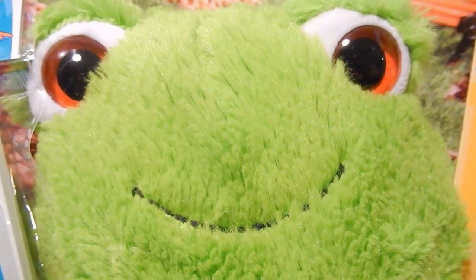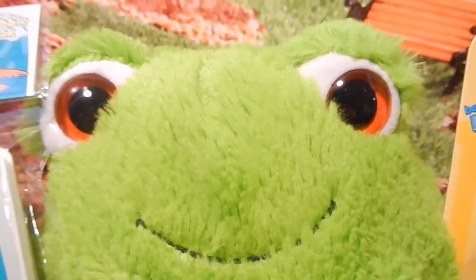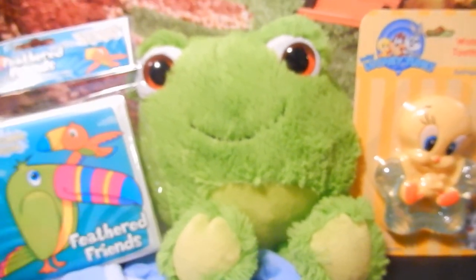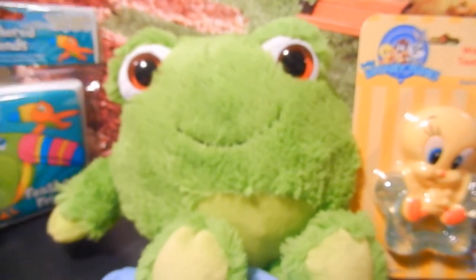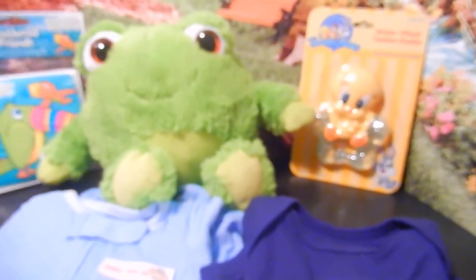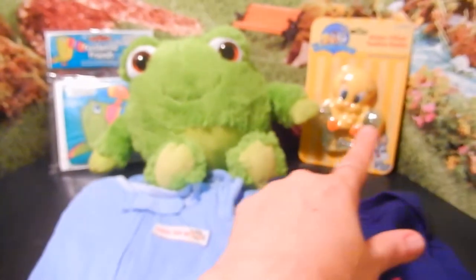Hi everyone, this is MomLovesAgyDolls2, and you guessed it, it is giveaway time. I have here with me this adorable plush animal named Senor Frog, and he's going to help me announce the prizes for this giveaway. You all helped me pick out this set of prizes when you said you wanted a combination of clothing and baby items.